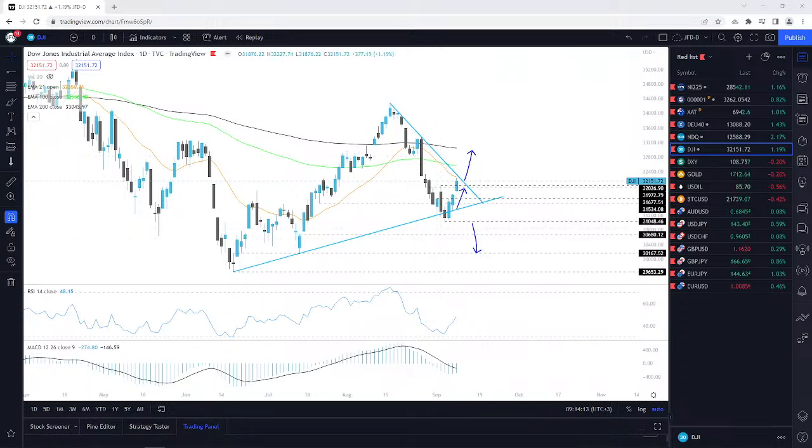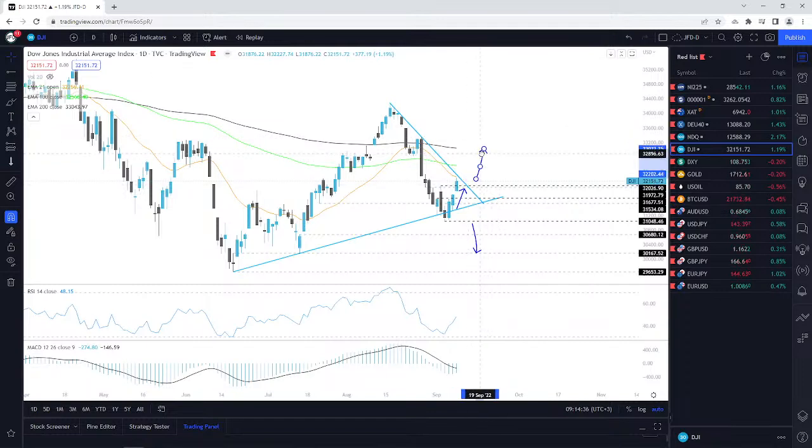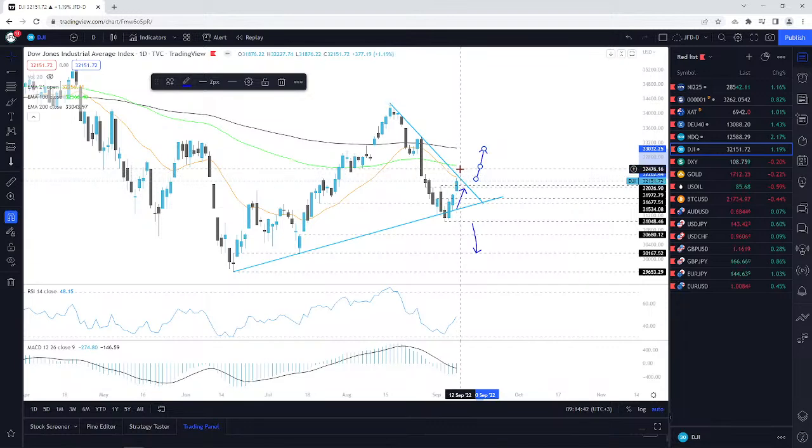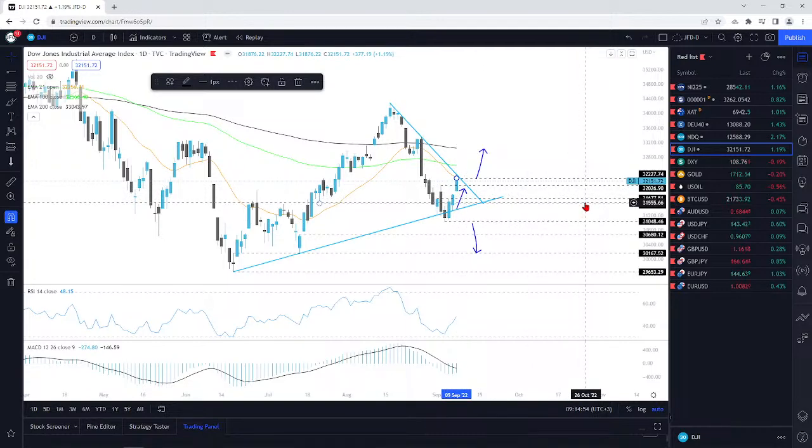We've almost come close to testing this downside line taken from the high of the 16th of August. At the moment the cash index is sitting at around 32,162 — basically around the same area where it closed on Friday. We're still below this downside line taken from the high of the 16th of August. If you're looking for some higher levels, wait for a clear breakout through that area, because at the same time we would climb above the 21-day EMA. I'll mark the high of last week near 32,227.